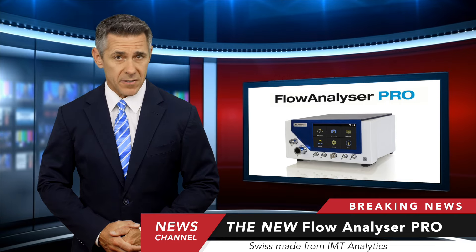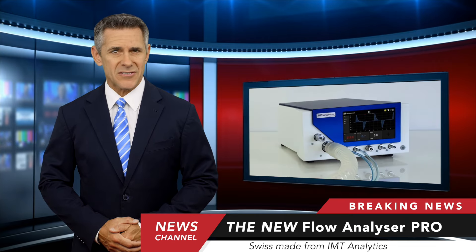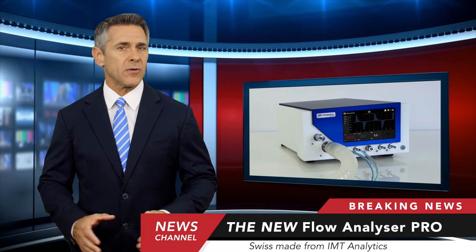The Flow Analyzer Pro, with ultimate performance and configurability, enables a wide range of professionals to push the limits of what is possible. Thanks to its extreme precision and reliability, the Flow Analyzer Pro is capable of testing a wide range of medical devices.